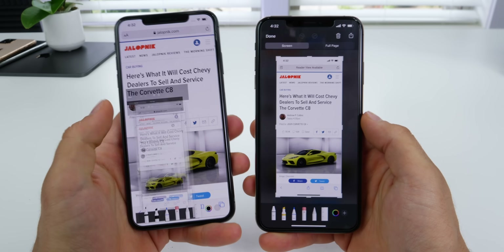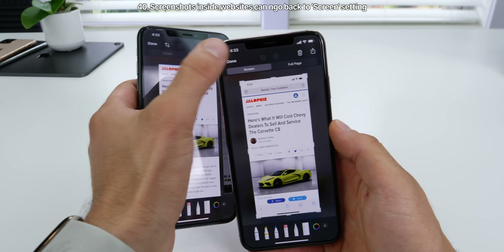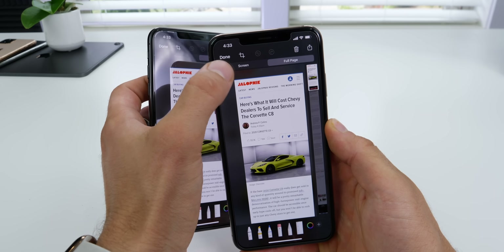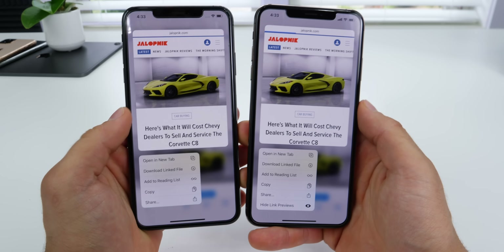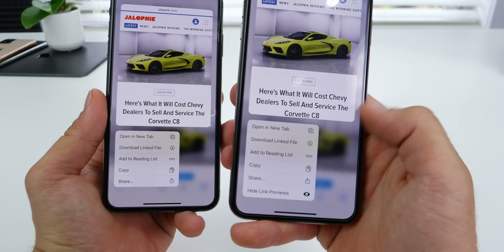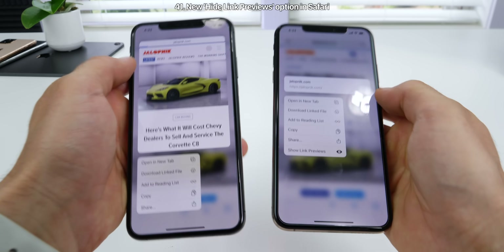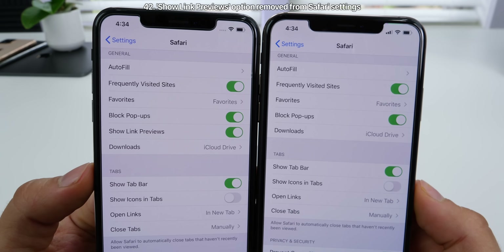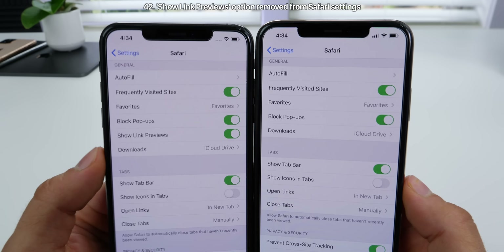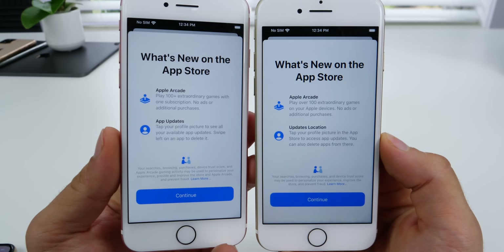When taking a screenshot of a website, if you select full page in Beta 5 you couldn't go back — it just snapped into position. Now in Beta 6 you can reverse back to the screen. In Safari, when 3D touching on a link, there's a new option to hide link previews. As a likely result of that option, Apple has removed the option to show link previews in Safari settings.